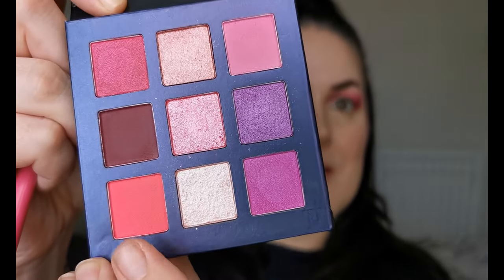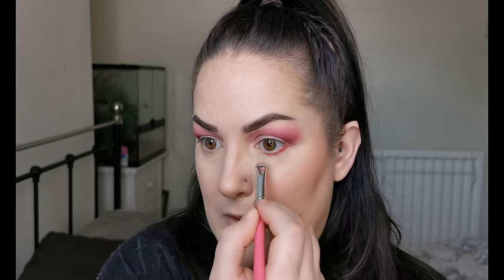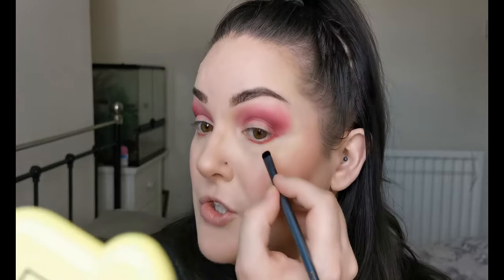For the lower lash line I'm going to use this shade here, which is the last of the mattes. I believe there are three mattes, and these other shades look to be either satin or shimmery colours, with three down the centre that look to be more foiled shimmers. I'm going in with that matte along the lower lash line, and I'm going to take a tiny brush with the darkest shade just to connect the upper and lower lids.